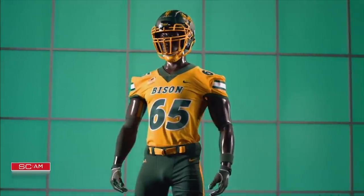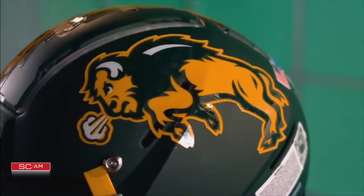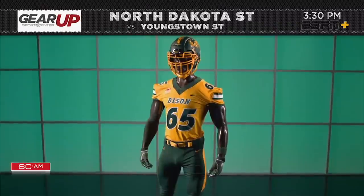FCS No. 1-ranked North Dakota State gears up for the 44th Harvest Bowl. The green harvest helmet includes a strip of golden wheat and reflects the school's agricultural roots.